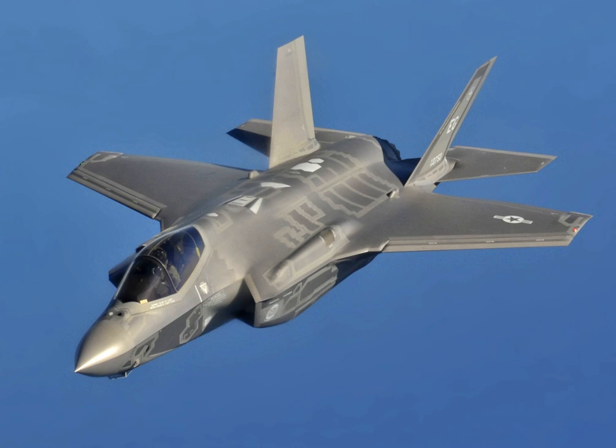The program's maintenance concept is for any F-35 to be maintained in any F-35 maintenance facility, with all F-35 parts globally tracked and shared as needed. The aircraft has been designed for ease of maintenance, with 95 percent of all field replaceable parts one-deep where nothing else has to be removed. For instance, the ejection seat can be replaced without removing the canopy, and low-maintenance electro-hydrostatic actuators replace hydraulic systems. The F-35 Joint Program Office stated the aircraft has received good reviews from pilots and maintainers, performing better than predecessors at a similar stage of development.